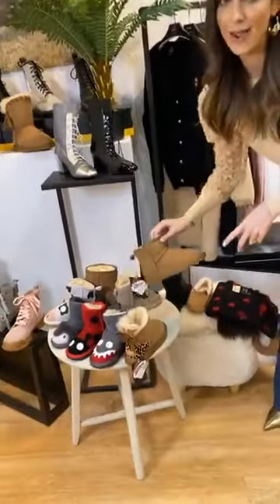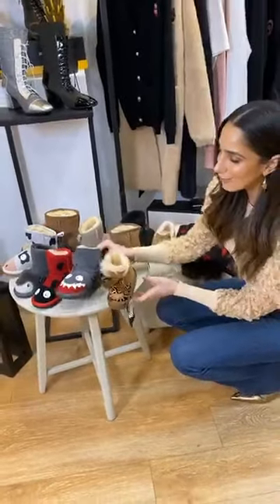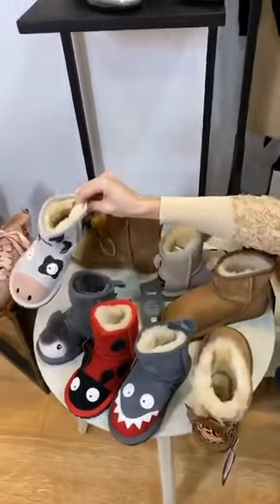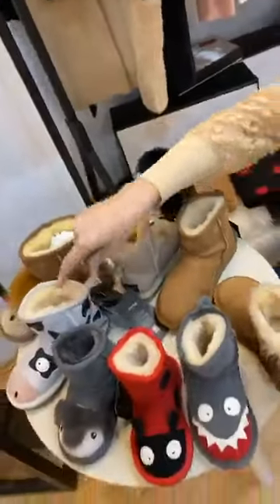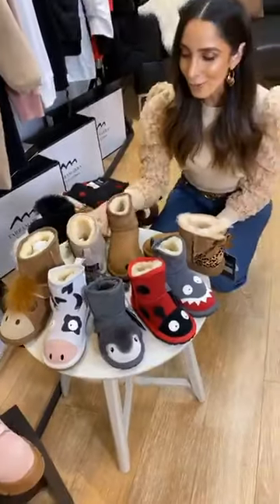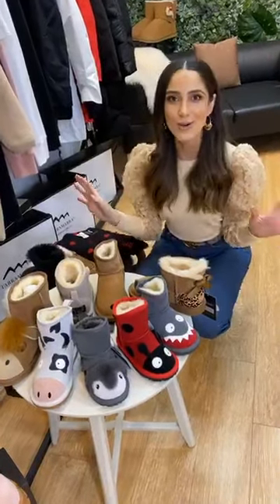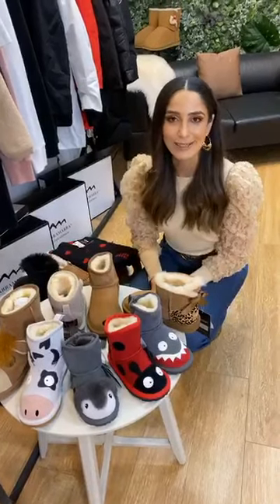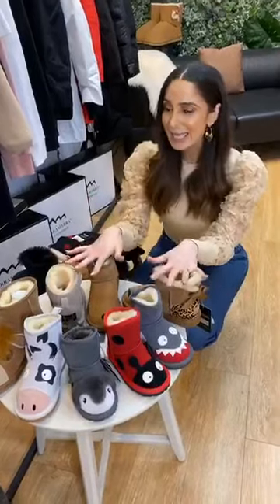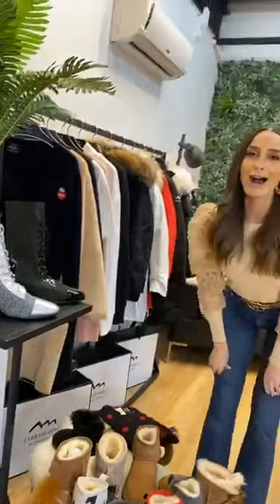Nobody's forgotten — we do actually have a kids range available as well. Such a cute little range with all the animal detailing: there's a little shark, a beetle, and look at the cow — how gorgeous is that! So many beautiful pieces for the kids. Get them excited about being comfy and warm and putting their shoes on. In our family all the kids just want to kick their shoes off, so if they're wearing something fun like this it probably encourages them to keep them on.